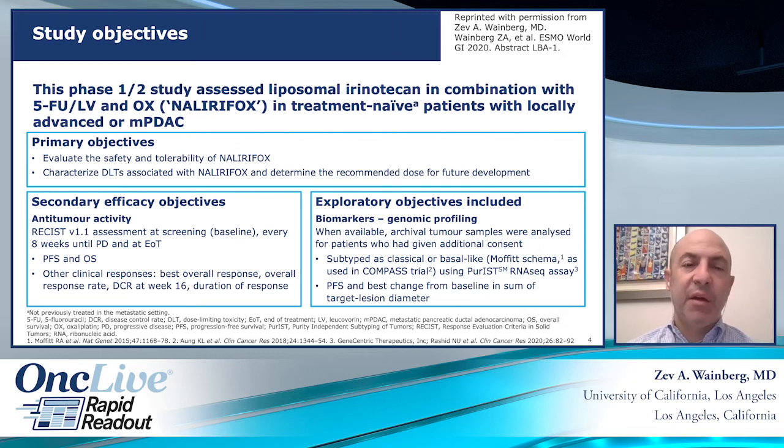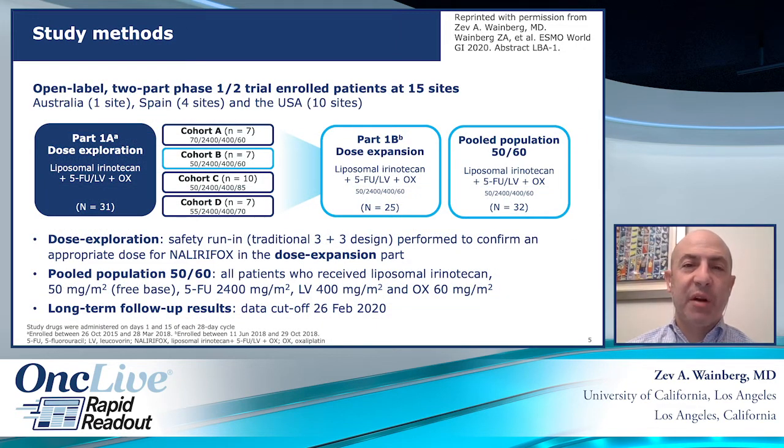This was the study schema. It started out as a dose escalation study in which patients were enrolled on one of four cohorts. The doses of 5-FU and leucovorin were fixed at 2,400 mg/m² and 400 mg/m² respectively, with no 5-FU bolus. The two variables that fluctuated were the dose of liposomal irinotecan, which started at 50 and went up to 70, and oxaliplatin, which started at 60 and went to a full dose of 85. Ultimately, the dose selected for expansion and a total 32-patient cohort was 50/60 — liposomal irinotecan 50 mg/m² and oxaliplatin 60 mg/m².